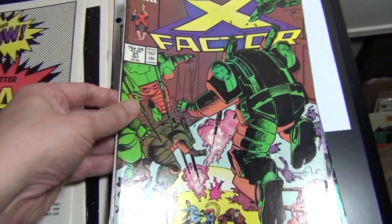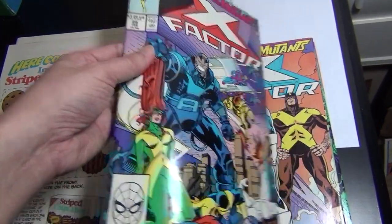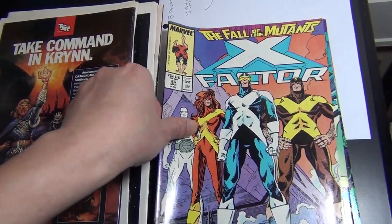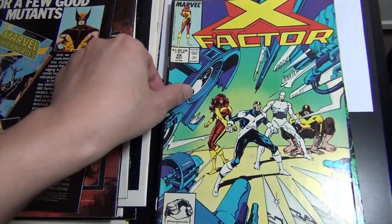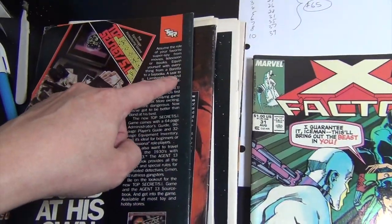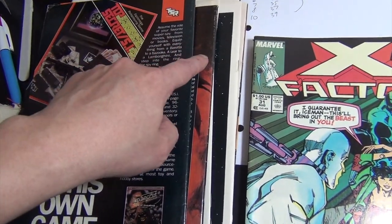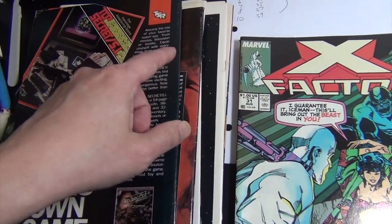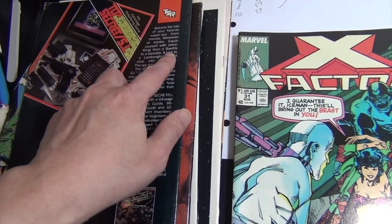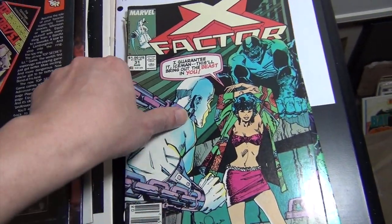Issue 21 — I'm going to try to go through them quickly now because the rest of the books are not key issues. A lot of these, because of the dark back cover, were bought in a collection many years ago and not stored in bags and boards, so over time they got stacking rub on the black cover.